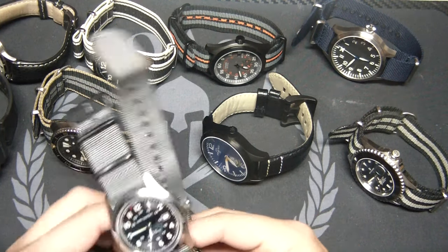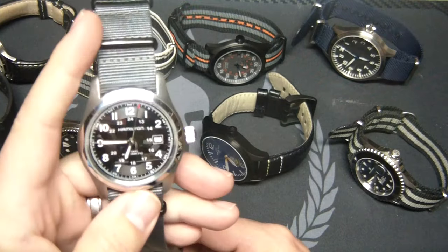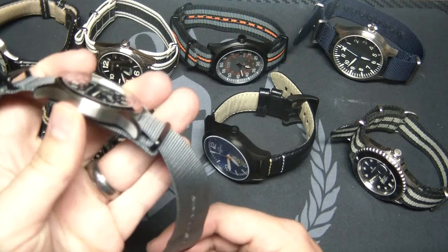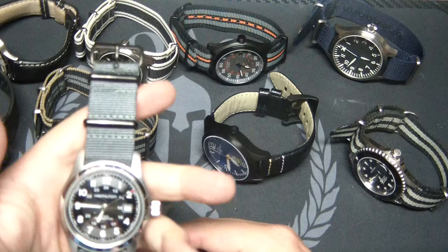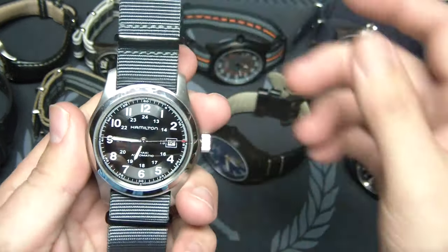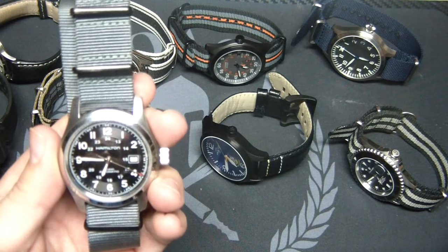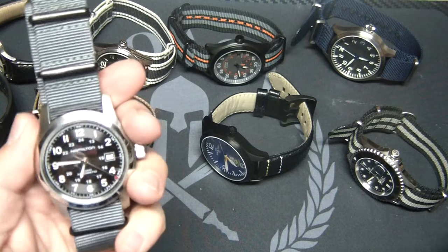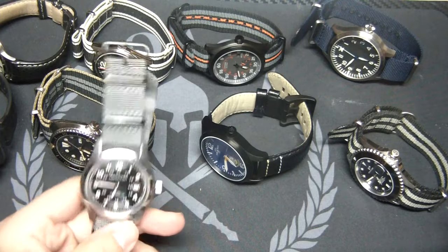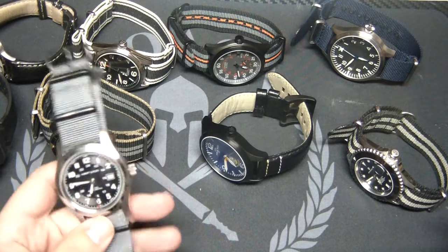We'll start with my latest acquisition, which is a Hamilton Khaki 42 millimeter field watch. This is an incredible watch — a classic. If you're a watch enthusiast, you probably own one or want to own one. They're great value for an automatic watch. I did a challenge recently on my Instagram where I wore this watch for five days with a different band every day. It's a very versatile watch.